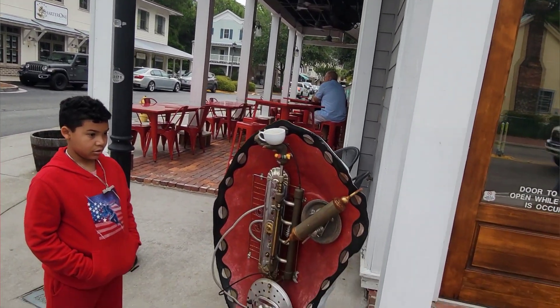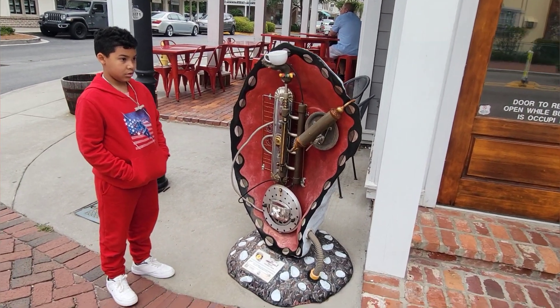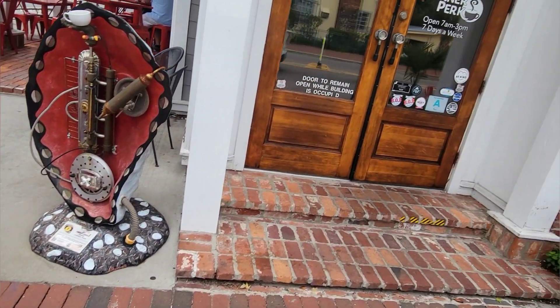It smells so good in here. They say it's the best coffee around here — we'll see.